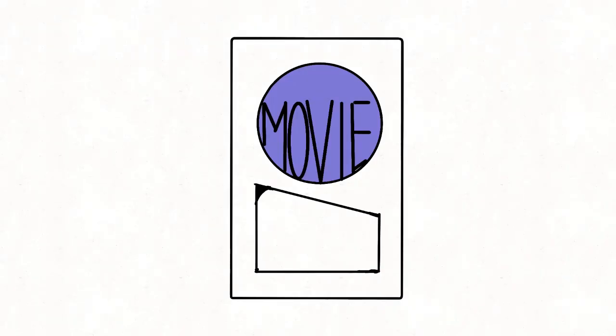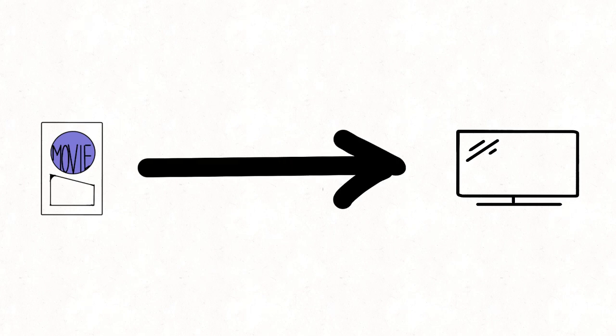We have this movie file we made, and we were going to send it to a theater. Since that's not going to work, we've got to figure out how to get this to a TV. It turns out that TVs aren't movie theaters — they don't play the same formats. So we need to figure out a common format to play on a TV. They support different models and formats, but let's go with something standard. We need to transcode this movie file into something the TV can play.